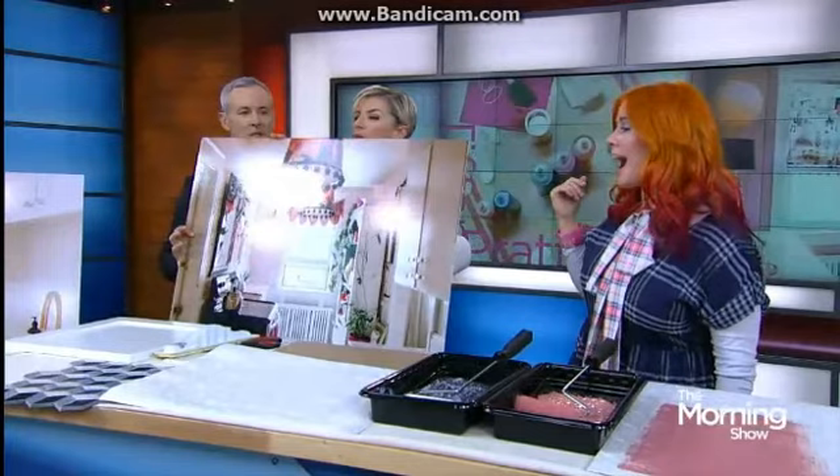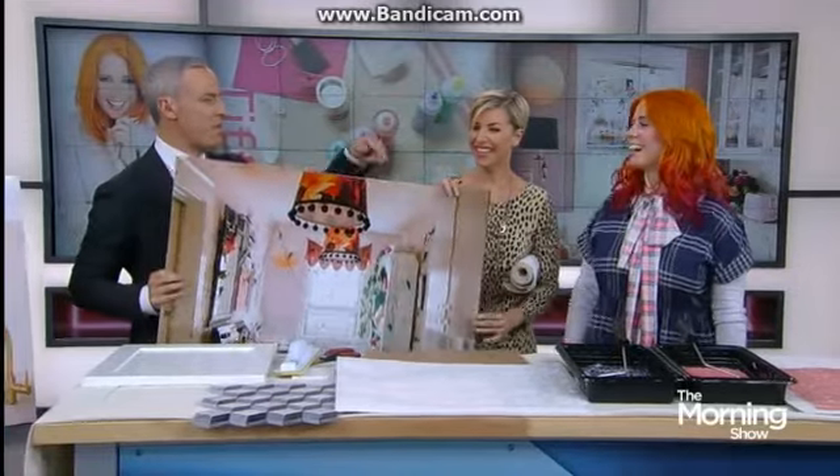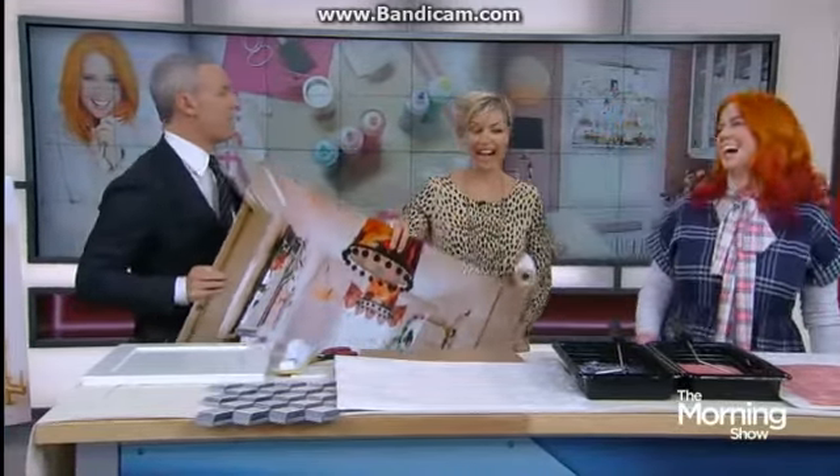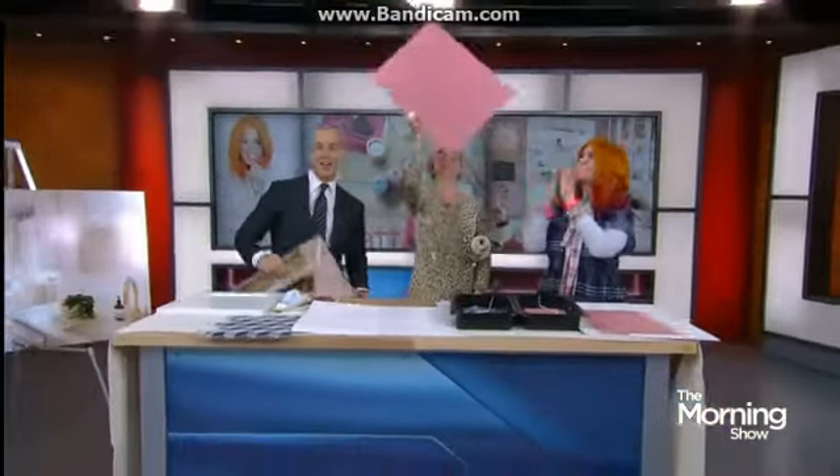Unbelievable transformation as always from Tiffany Pratt from HGTV. Tiff, thank you so much. It's our first day in the new studio, but I'm painting this whole place a racer pink. This is going up on the ceiling. We'll see you tomorrow, everybody. Have a great day.